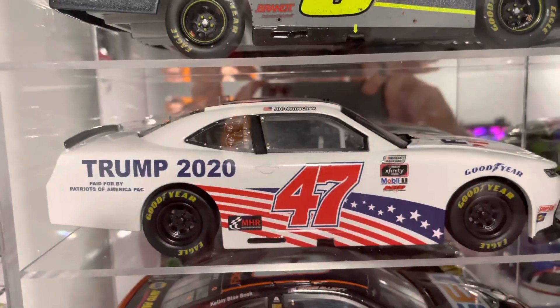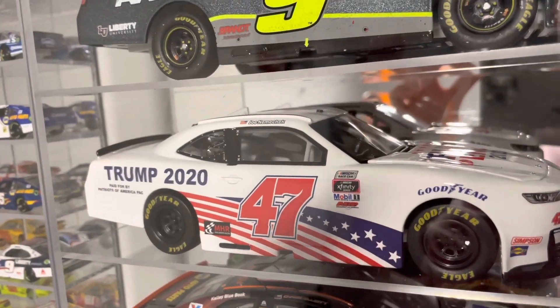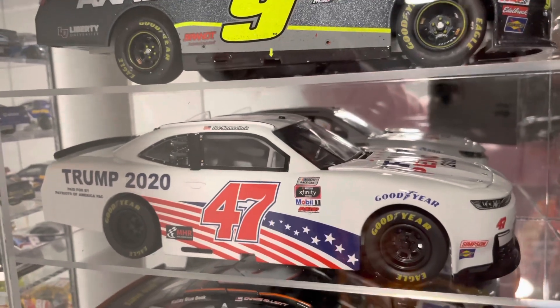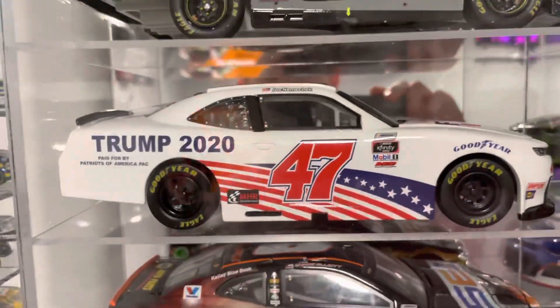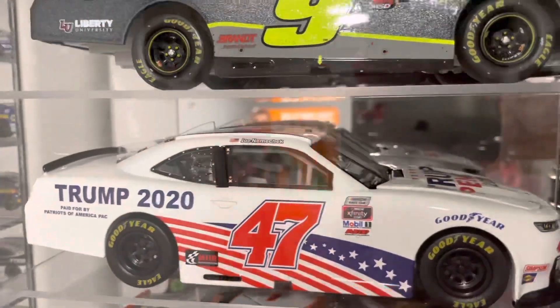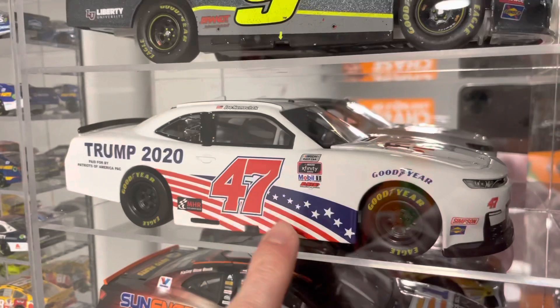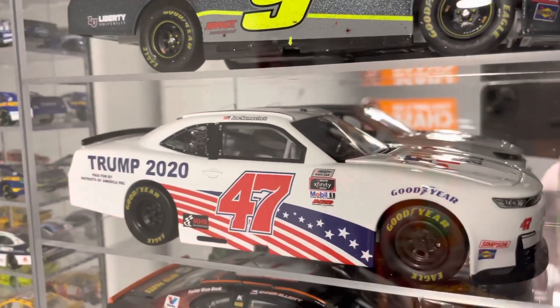Next up I have the Joni Macek Trump 2020 car. This is Mike Harmon Racing's first diecast to get made, and I'm so glad that the goat of NASCAR finally gets his own NASCAR diecast made — or his team's diecast made. I've been meaning to get this car for a while, and once I saw it in person I finally pulled the trigger. I love the red, white, and blue and the American flag on here, and Mike Harmon Racing really is a good underdog team to pull for.